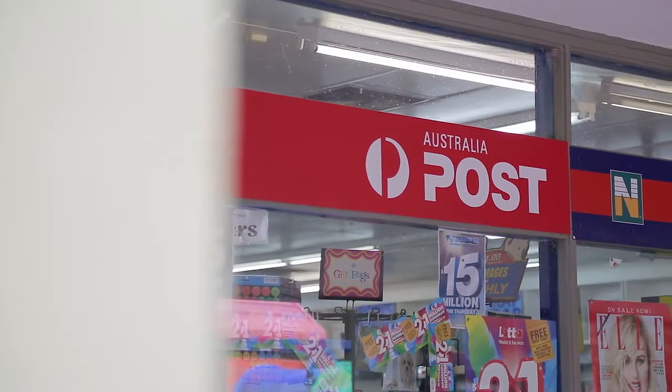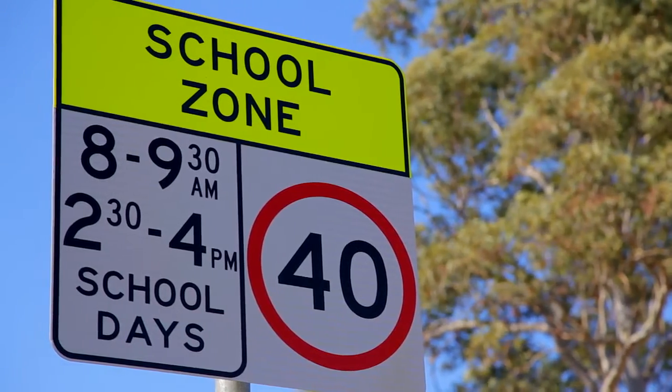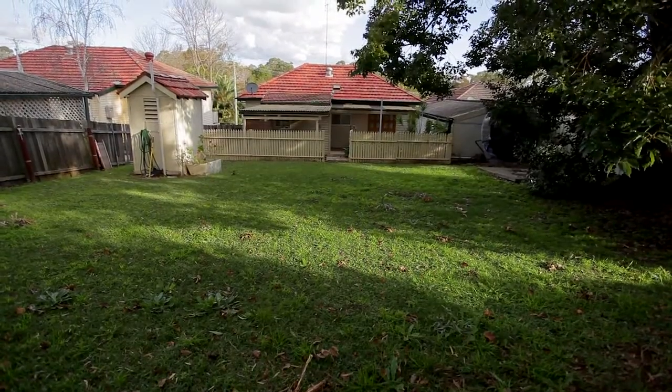Close to Bradbury shops, sporting fields, public transport, and just around the corner from the local schools, this home is in the perfect location and is not one to be missed.